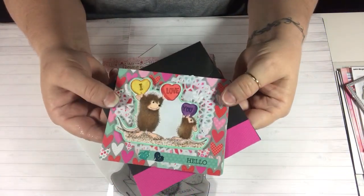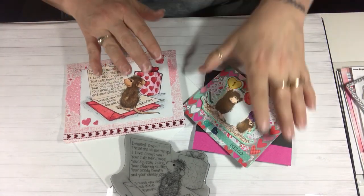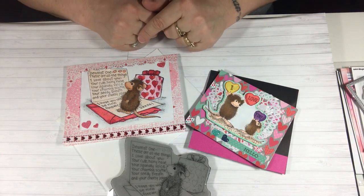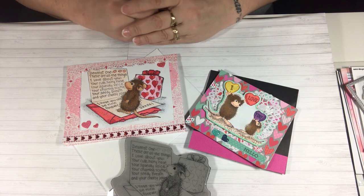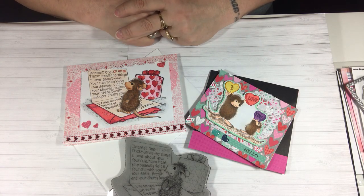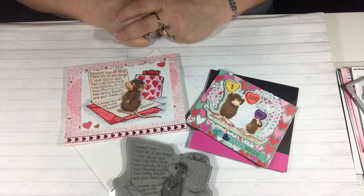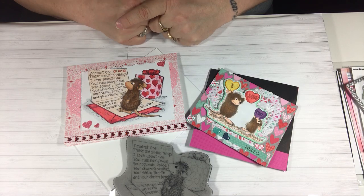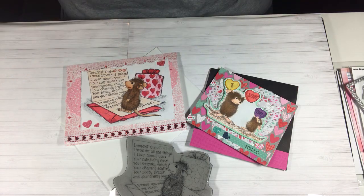Those are my two projects for the House Mouse collaboration share today. I'll have all the links in the description box for all the other collaborators, including Deb Hawk's YouTube channel. Please go visit them all and see their House Mouse projects this month. If you enjoy the collaboration, come back next month — it's the third Saturday of every month. Thank you so much for visiting, please thumbs up, subscribe, and we'll see you next month. Bye! Happy Valentine's Day!